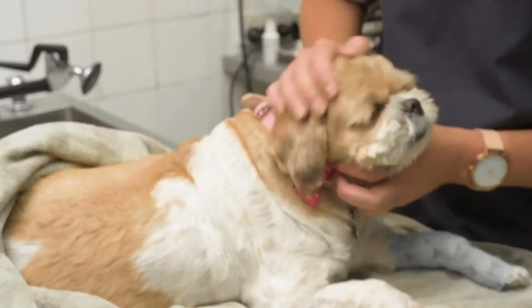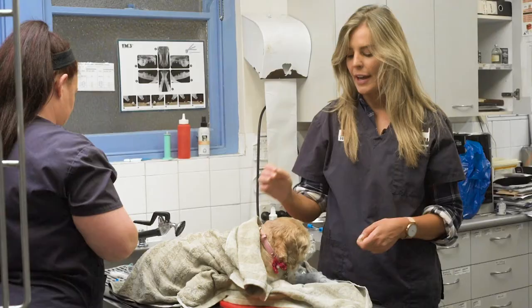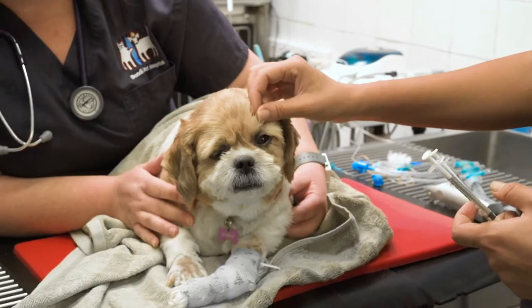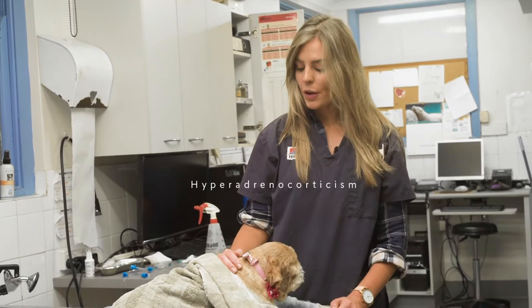So Bindi's been a patient of mine for a little while. Bindi is a little Shih Tzu. She is an adoption dog, a rescue dog. It's such a lovely story because Bindi these days has such a loving home. And Bindi, about three months ago, was diagnosed with a condition called hyperadrenocorticism, and what that's commonly called is Cushing's disease.